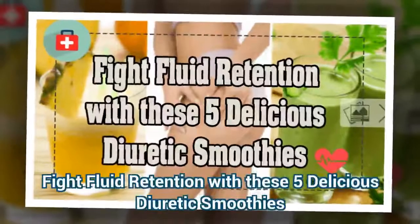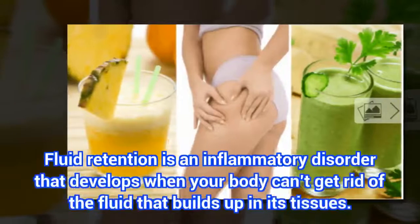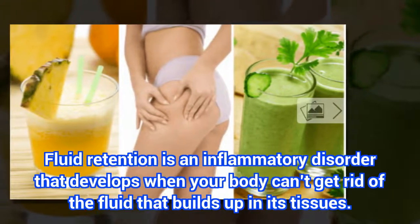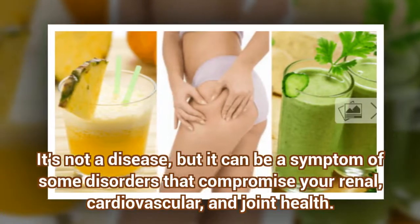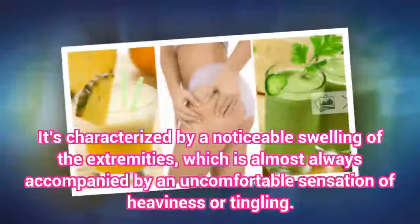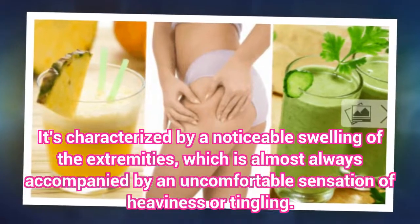Fight fluid retention with these five delicious diuretic smoothies. Fluid retention is an inflammatory disorder that develops when your body can't get rid of the fluid that builds up in its tissues. It's not a disease, but it can be a symptom of some disorders that compromise your renal, cardiovascular, and joint health. It's characterized by a noticeable swelling of the extremities, which is almost always accompanied by an uncomfortable sensation of heaviness or tingling.